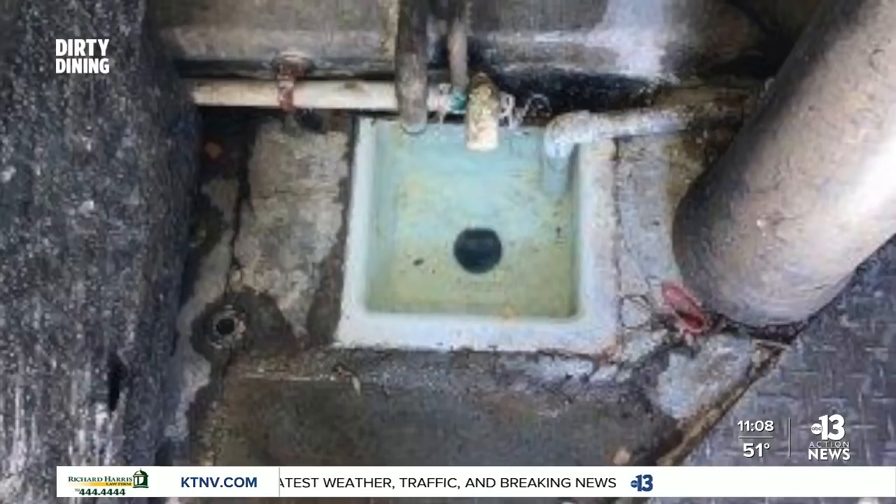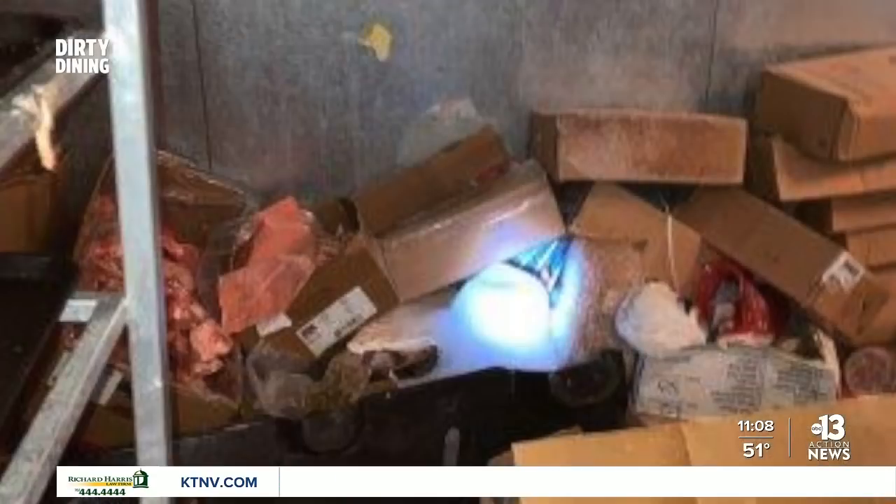Inspectors also say the floor sink near the walk-in freezer was overflowing wastewater onto the floor. The condenser in the freezer was leaking directly onto multiple boxes of uncovered meat and fish, and open bags of food were stored on the freezer floor.